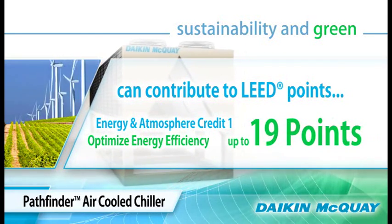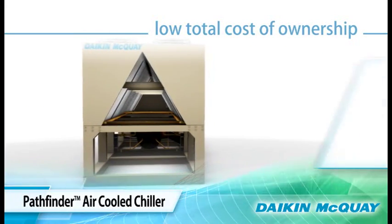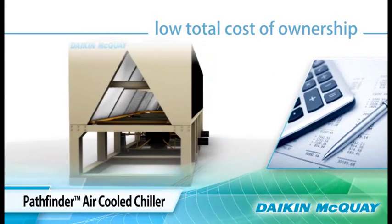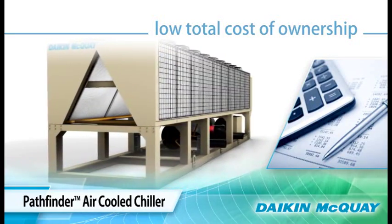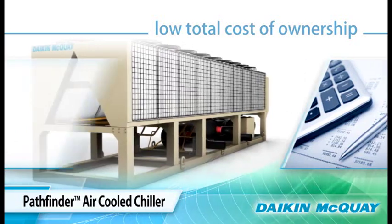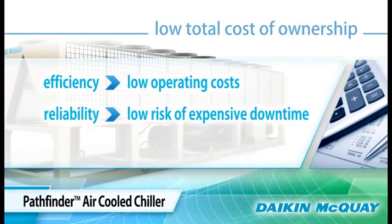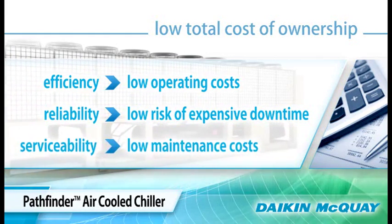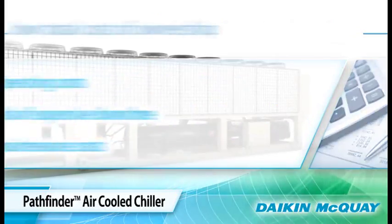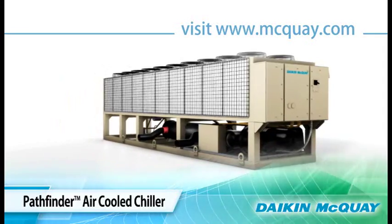When you add up all the advantages of the Daikin McQuay Pathfinder air-cooled chiller, you can see the low total cost of ownership that it offers: efficiency for low operating costs, reliability for low risk of expensive and inconvenient downtime, and easy serviceability for low maintenance costs. Make your next air-cooled chiller a Daikin McQuay Pathfinder chiller — the best choice in air-cooled chillers.